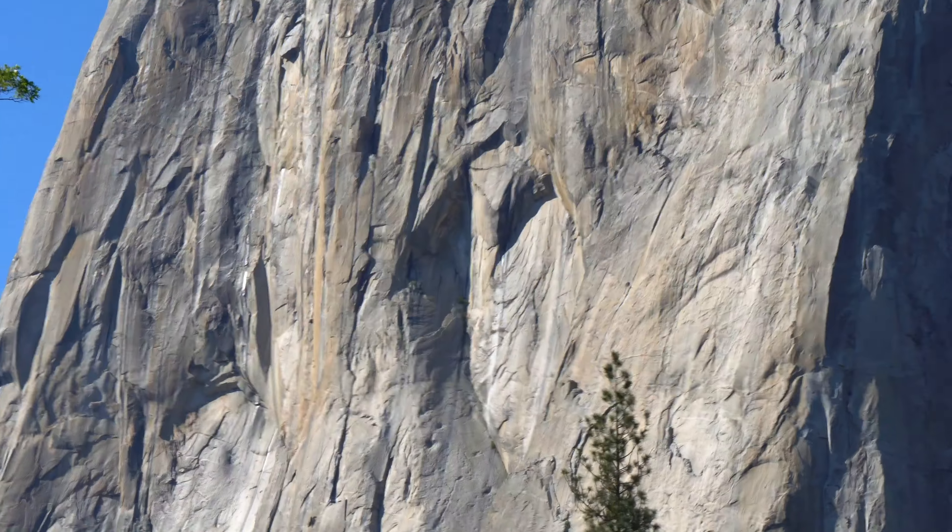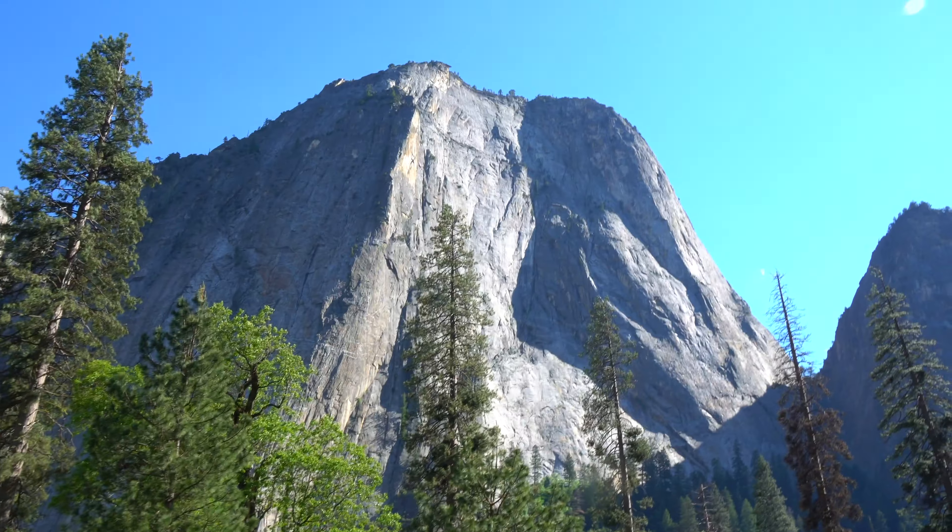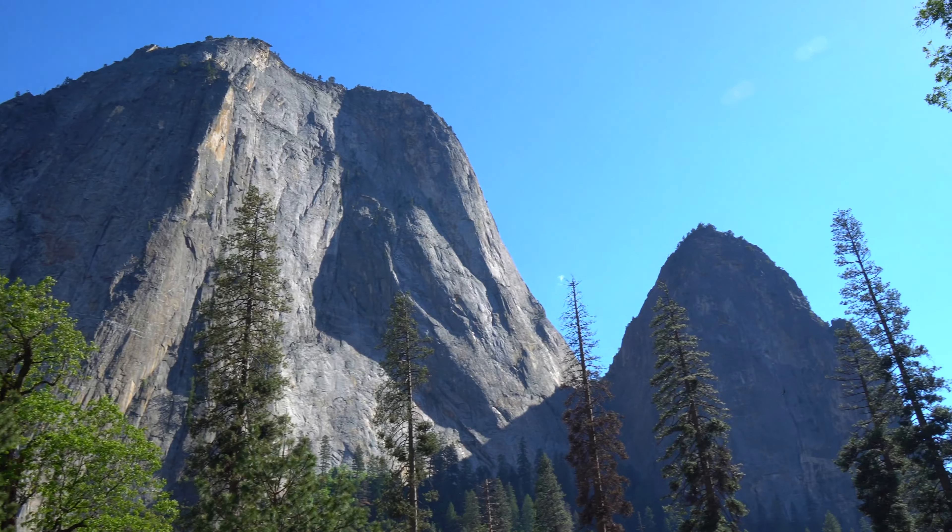We just made it to the base of El Capitan. Behind us is Cathedral, and there are people climbing this thing right now. The fastest anyone has ever climbed it freestyle is two hours and 24 minutes — that's the record. Usually it takes a couple of days to climb the entire mountain, so people sleep on the edge in a little bed, clipped to the side of the mountain. That's insane.